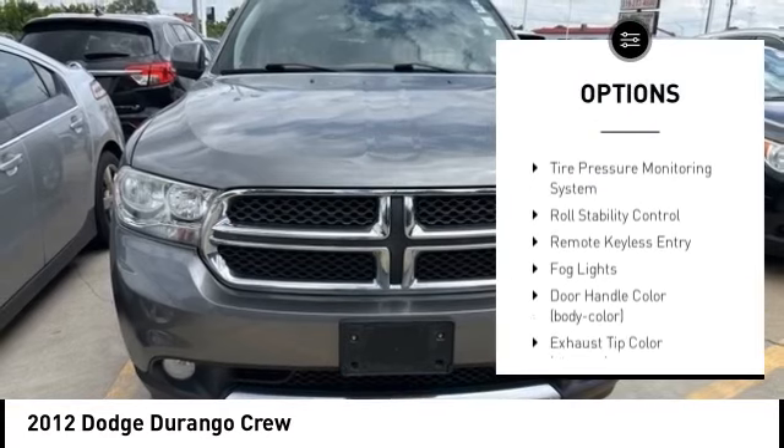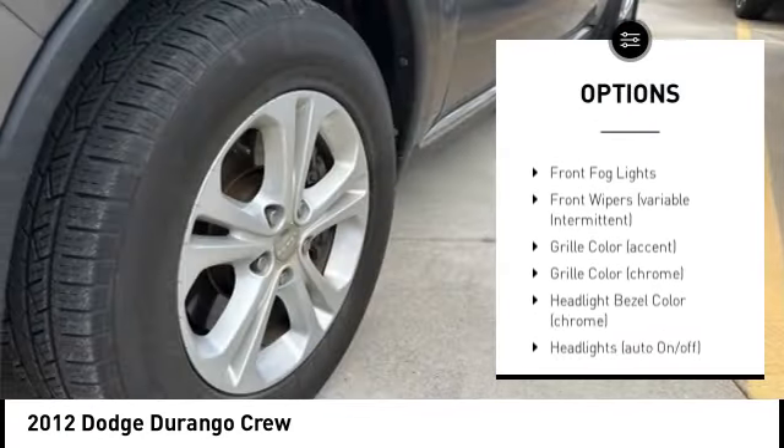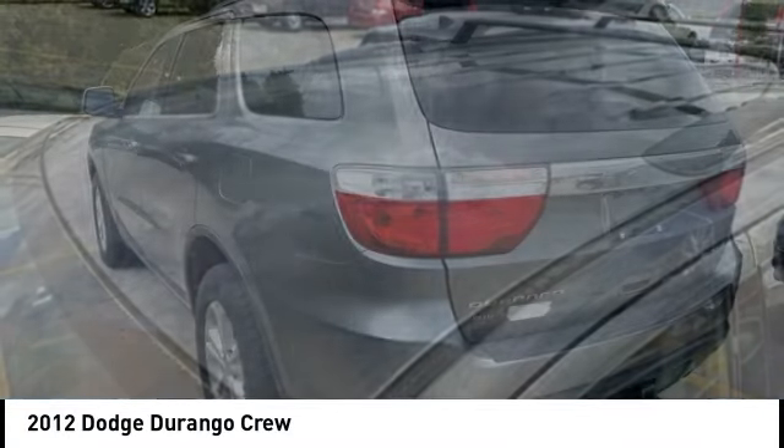Alloy wheels. Remote engine start. Power lift gate. Brake assist. Stability control. Tire pressure monitoring system. Roll stability control. Remote keyless entry. Fog lights.